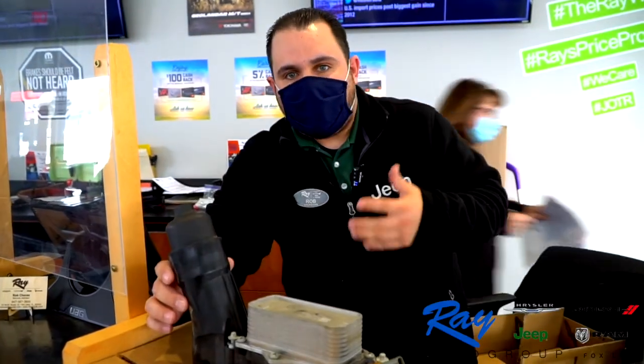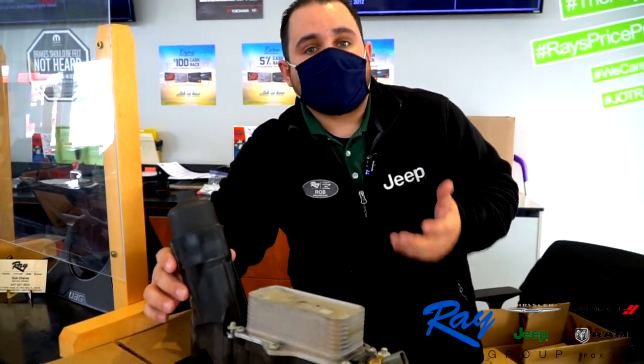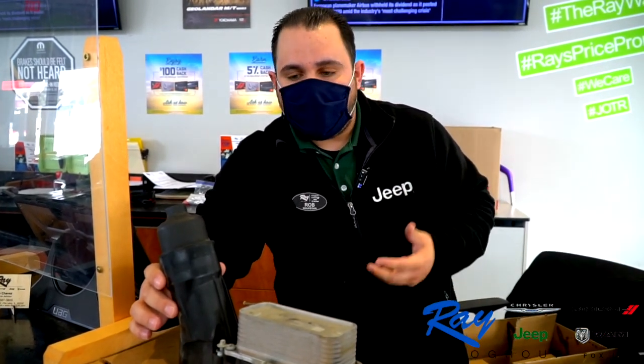If you feel like you have this problem, one of the symptoms is a strong odor of burning oil in the car while you're driving. It gets on the exhaust manifold and exhaust, and could cause that burning smell to enter the cabin of the car. If you feel you have that concern, please give us a call.